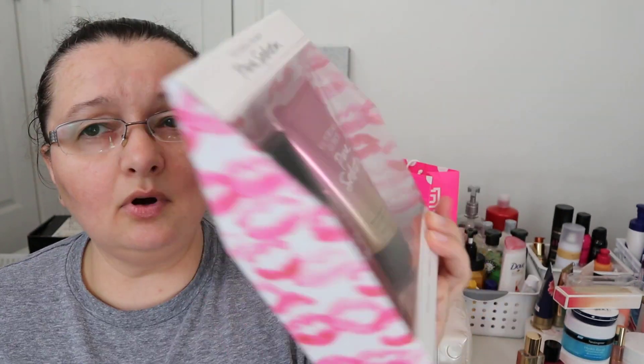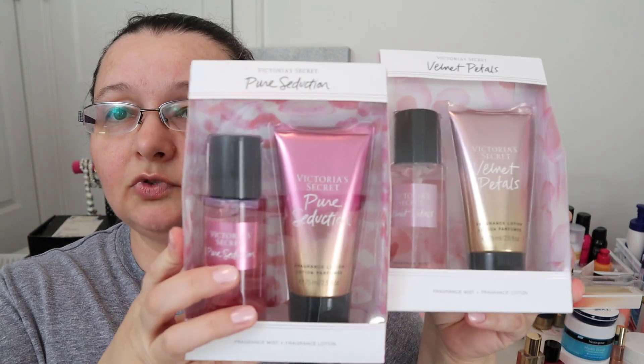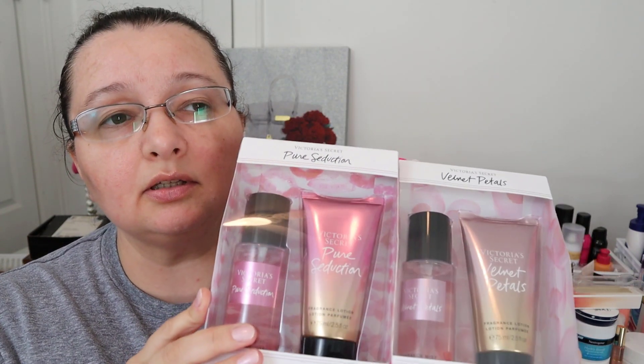I also got little travel sizes of Pure Seduction and Velvet Petals. The Pure Seduction notes are juiced plum and crushed frazier — anything with frazier really gets me. My favorite body lotion for the longest time was from Bath & Body Works and it was shea frazier. The Velvet Petals set has lush blooms and almond glaze — sounds like an almondy vanilla scent. I think that one would be good for winter.